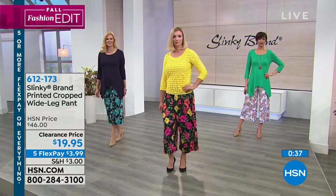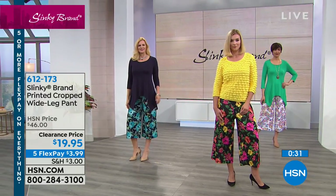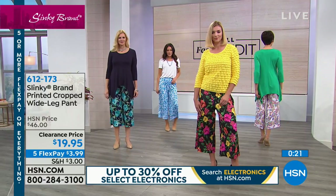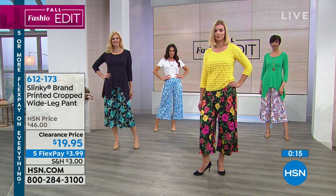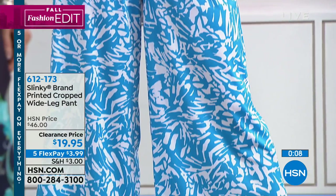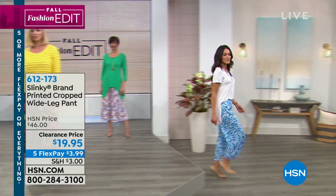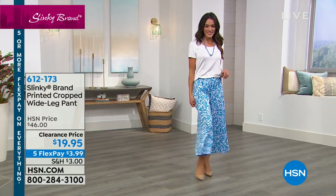When you have Slinky on clearance with such great looks, there's a lot to get to — but the item number for the crop wide-leg pant is 612-173. You decide which look you want and go for it. You can call us or shop at hsn.com. We've got more to share — I'm going to change back into the jacket I started with, and we're moving on to the printed bell-sleeve jacket.